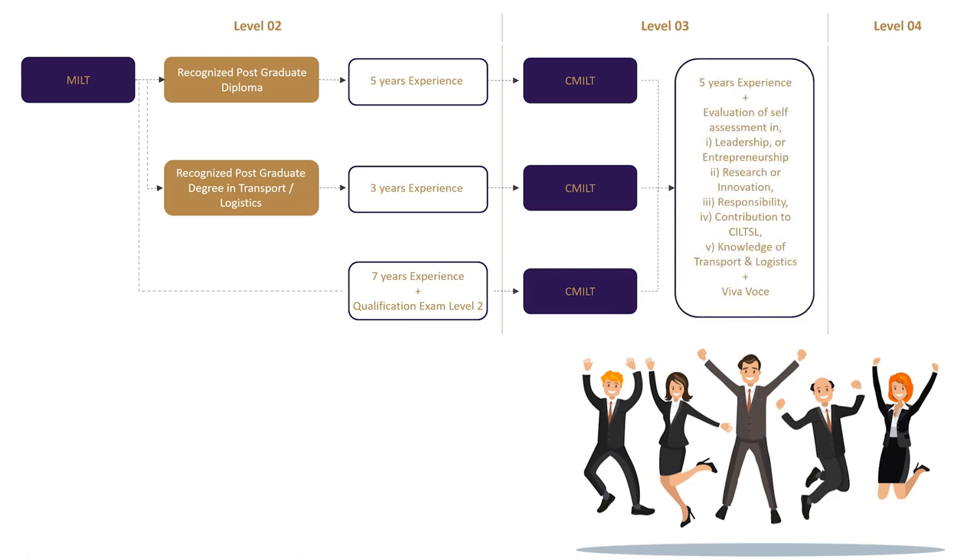Being a CMILT, five years of experience and the evaluation of a self-assessment in leadership and entrepreneurship, research or innovation, responsibility, contribution to CILT Sri Lanka, knowledge of transport and logistics, and a viva voce is all you need to upgrade to level 4 FCILT. Wherever you are on your career ladder, we have a membership level for you.